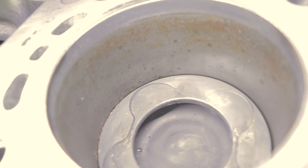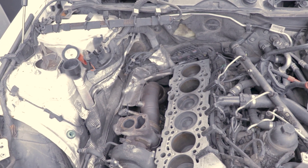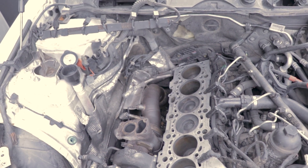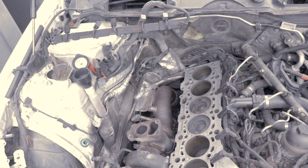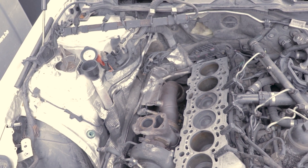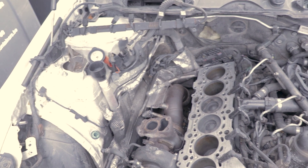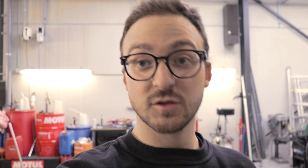We decided to take out the complete engine and do a full rebuild — new pistons, the engine will be machined, new bearings, everything measured. We'll cover that in another vlog with the full rebuild and of course final tuning on the dyno.